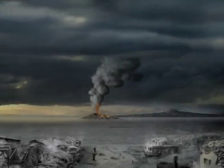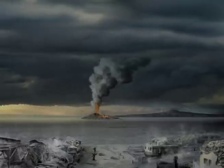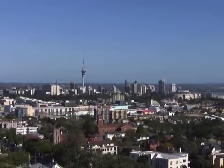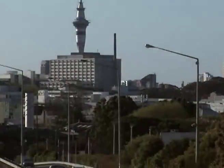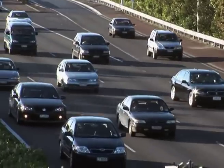A volcanic eruption in Auckland would be devastating, but after the initial turmoil, life could probably continue around the volcano — though it would not be business as usual. Depending on where a new volcano occurred, motorways, hospitals, power, water and communication services could be destroyed.